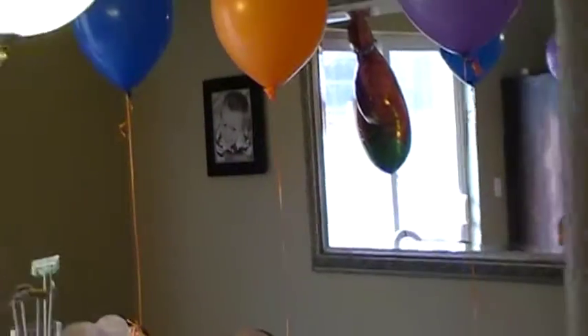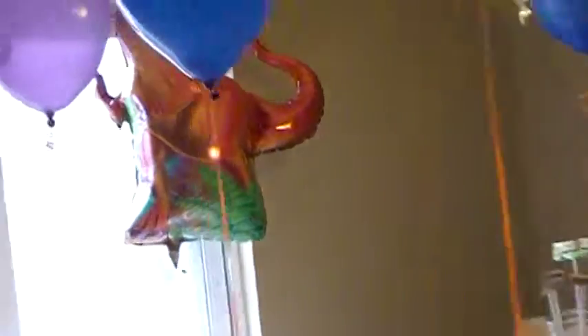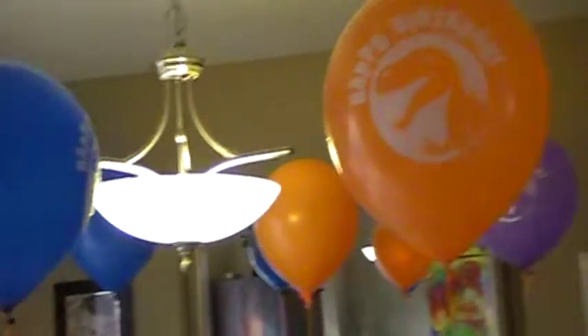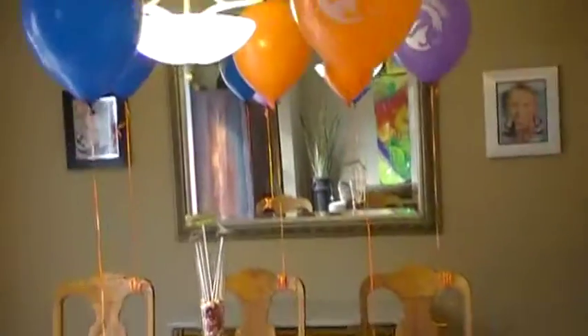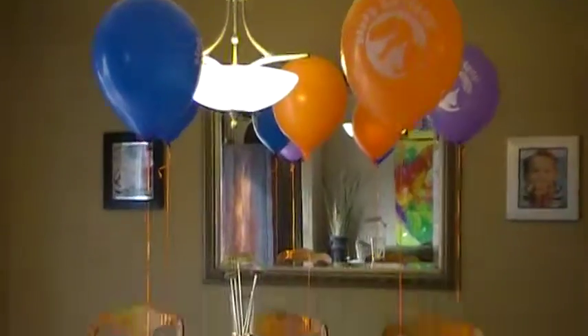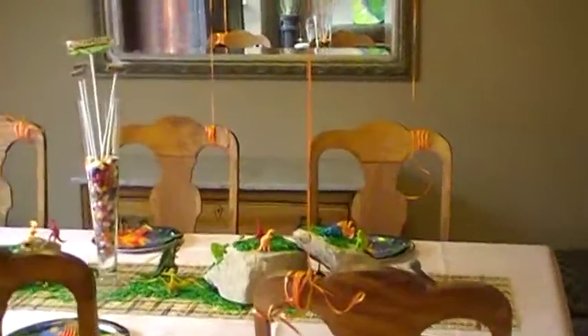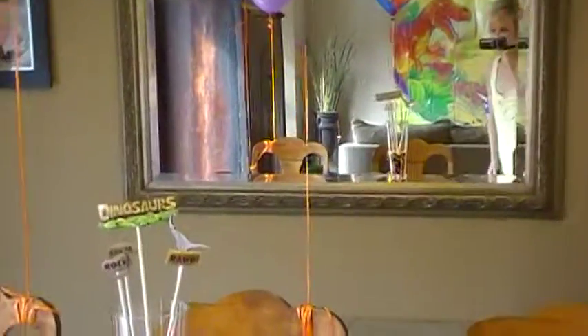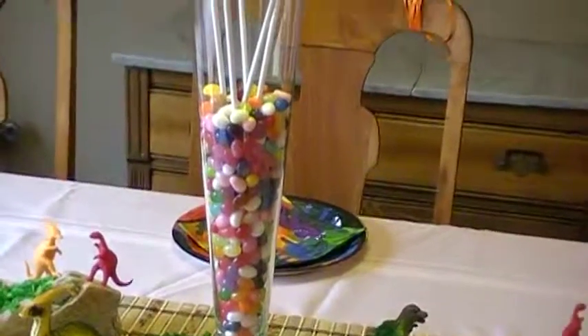Keaton's birthday party. This is the scene before all the kids come. Just wanted to show you the table — there's the table, and the centerpiece of dino eggs.